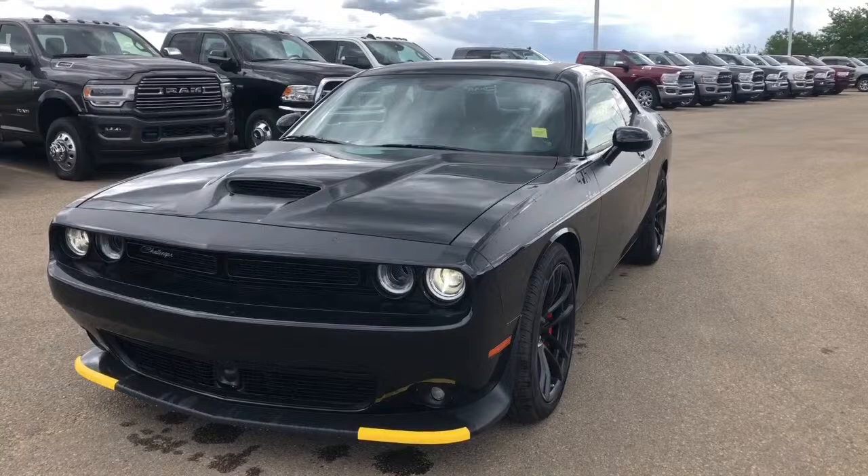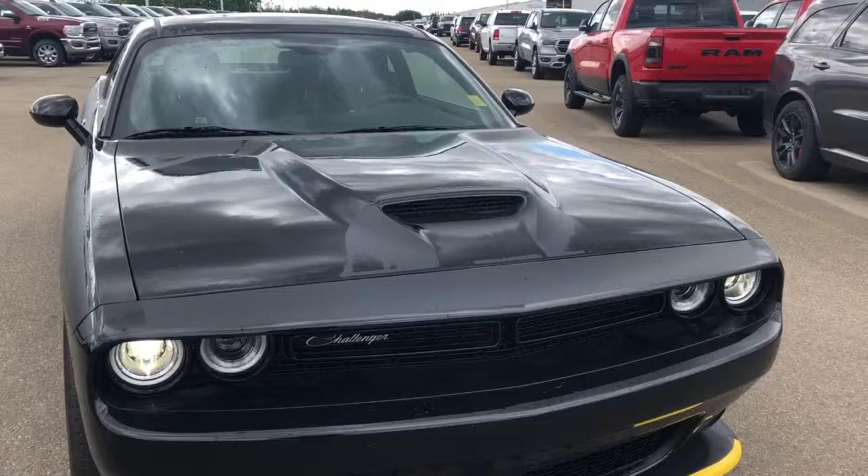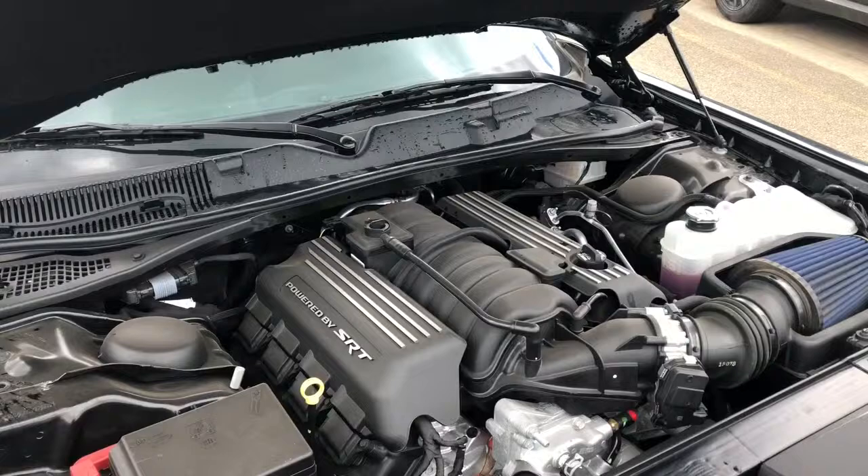I'm Morgan from Sherwood Dodge and I'm going to show you this 2018 Dodge Challenger TA392 in pitch black. Starting at the front, it does come with your premium LED headlights. It also comes with your front parking sensors, and this unit also has a black satin painted hood.